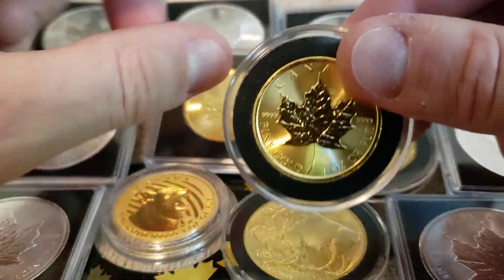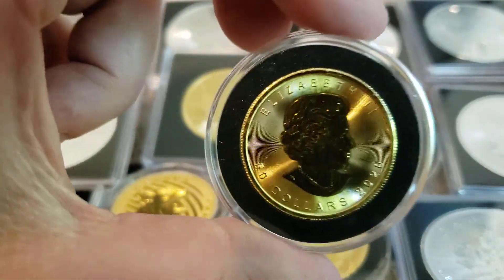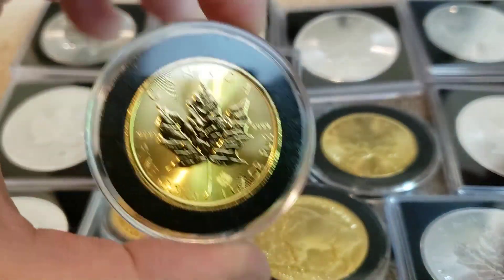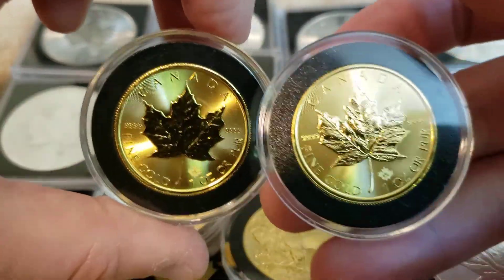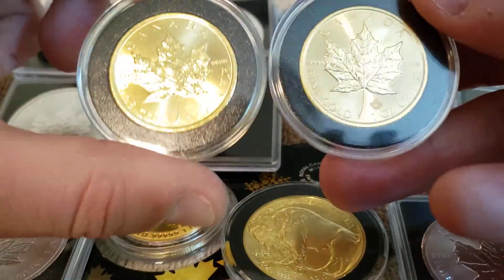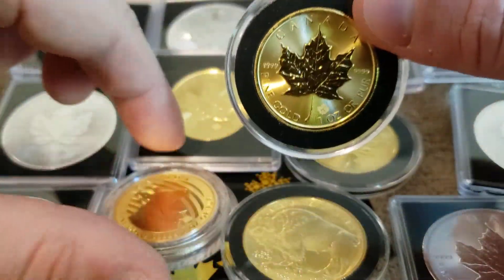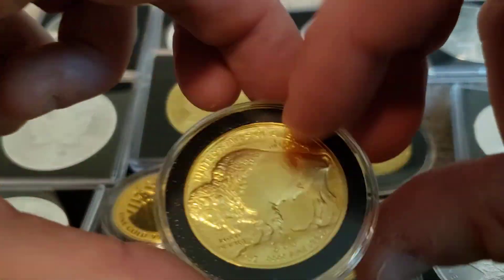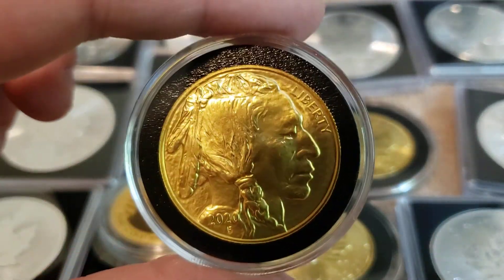I do want at least half of my metals allocation to be in physical gold. There's a saying: if you don't hold it, you don't own it. Going through these crises, I think it's prudent for every investor to hold some physical. As a coin collector, storing physical gold has never really bothered me.